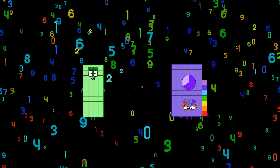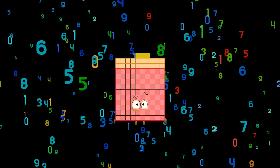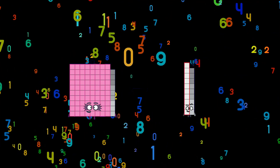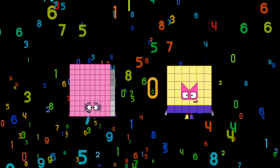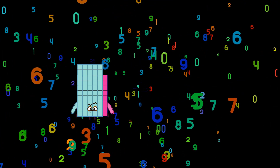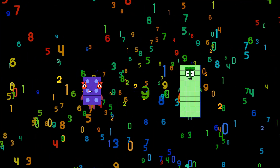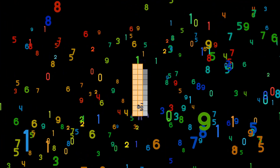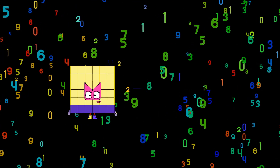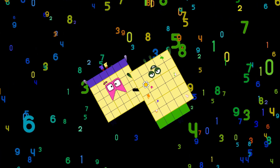40 plus 83 equals 123. 89 minus 44 equals 45. 65 plus 23 equals 29. 36 minus 34 equals 2.